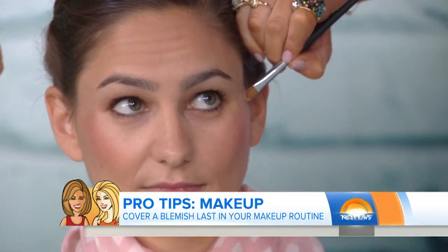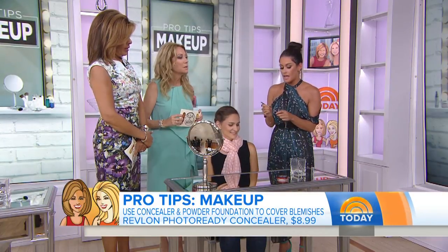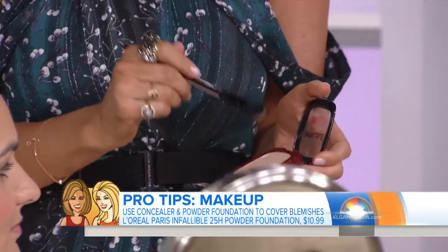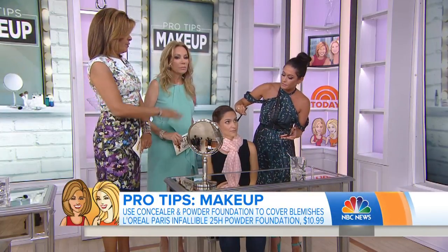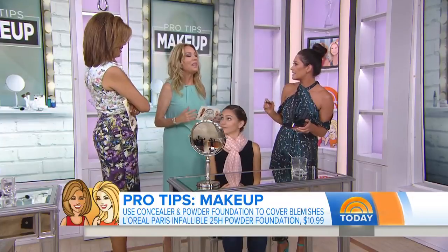Do you go lighter than your skin or a little darker? I go the same color as the skin, and look for something with more of an olive undertone to beat the redness. Then you're going to set it after you use the concealer with a powder foundation. Instead of using a regular powder, look for a powder foundation because it gives more coverage and it'll be more long-wearing. You put it all over.